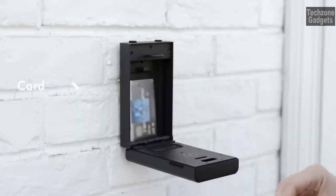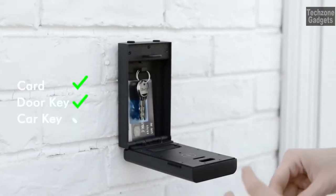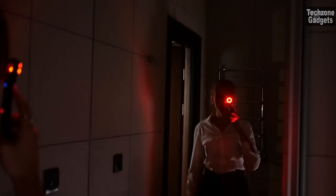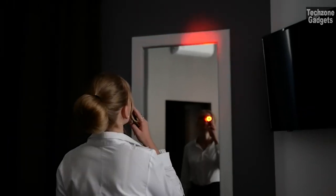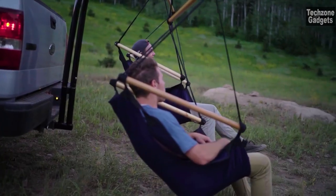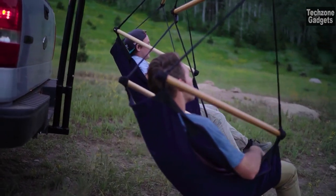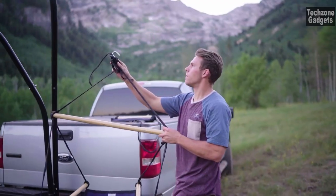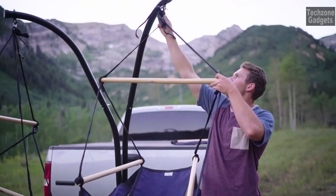And there you have it folks! I hope you found this video showcasing the 12 coolest gadgets both entertaining and informative. If you did, make sure to hit that thumbs up button and leave us a comment letting us know which gadget caught your attention the most. If you don't want to miss out on any future videos, be sure to subscribe to our channel and turn on notifications. Thanks for watching, and we'll see you in the next one.